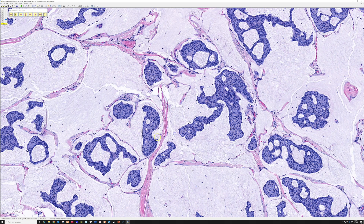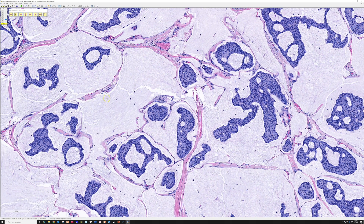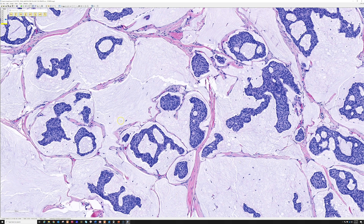Remember that mucinous carcinomas can arise at a wide variety of anatomic sites — the breast is one of the first that comes to mind, and also the GI tract and other places. But when you see a mucinous carcinoma near the eye, all of the cases I've seen have been primary cutaneous skin primaries, not metastases.